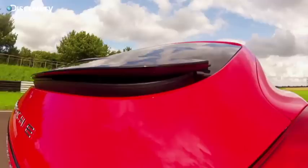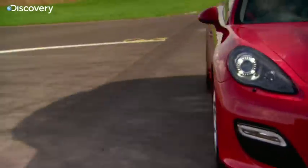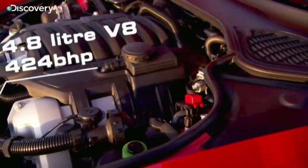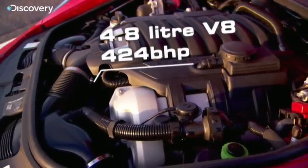Can the Panamera GTS beat that? First, I got to know the old girl. Under the bonnet, we've got a 4.8-litre V8, normally aspirated — no supercharger, no turbos. And we've got 424 brake horsepower, which is a massive 125 brake horsepower down on the Merc.